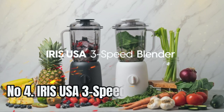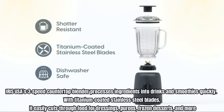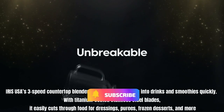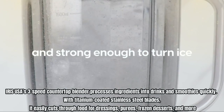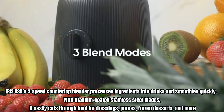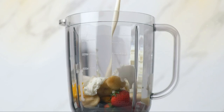Number 4: Iris USA 3-Speed High Power. Iris USA's 3-Speed Countertop Blender processes ingredients into drinks and smoothies quickly. With titanium-coated stainless steel blades, it easily cuts through food for dressings, purees, frozen desserts, and more. Simply adjust the one-dial speed control to pulse, low, or high.